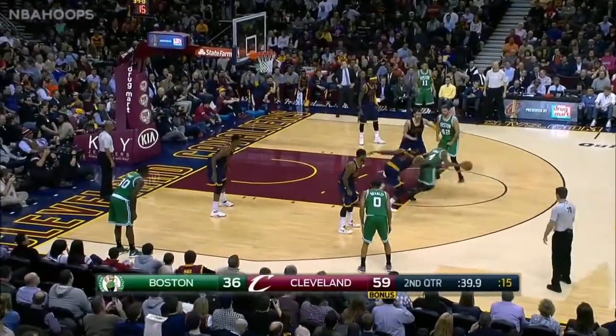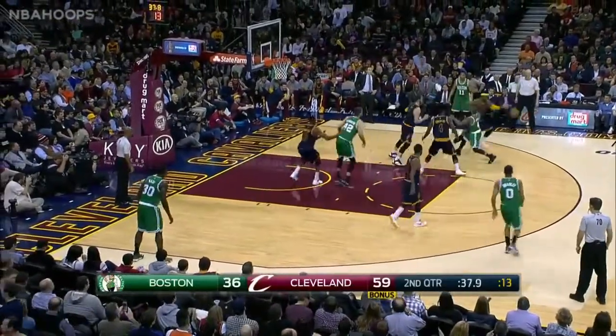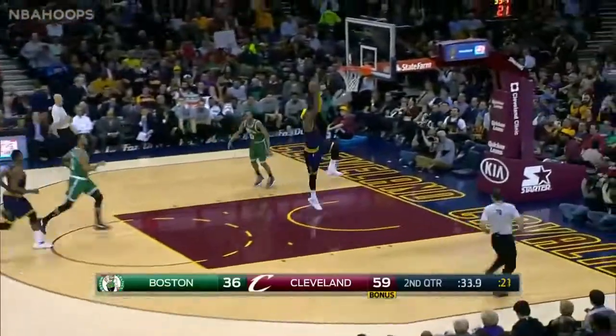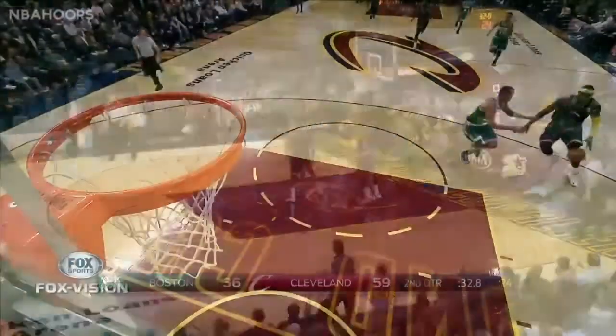Remember, Thomas was the last pick in the 2011 draft; Kyrie, of course, the first pick. Thomas lost it, foot raised down — Bradley and James behind the bear, that's not fair.